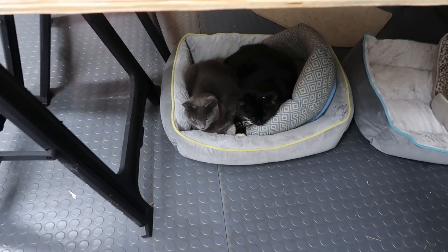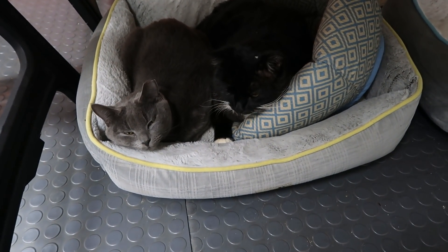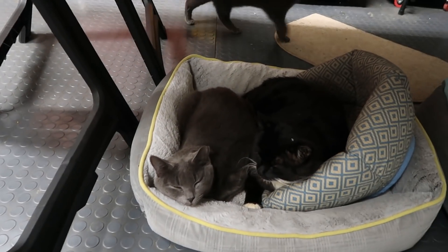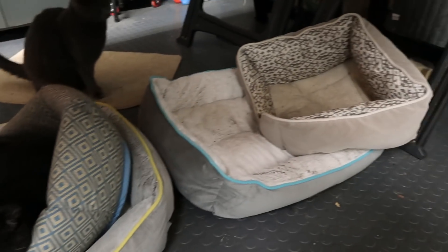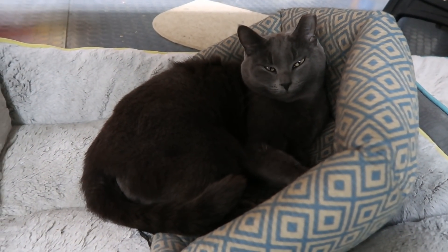Just you two — Gray and Tux? I hear your heater going. Hi there, Sleet. Are you going to come get in your bed? I was surprised you weren't in your bed. Tux made the mistake of getting up and Gray didn't waste any time taking the better spot.